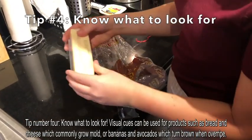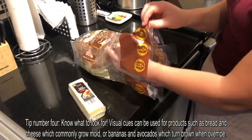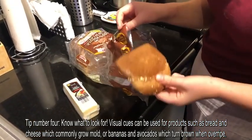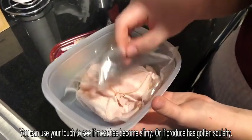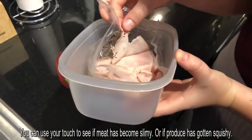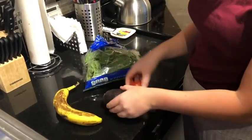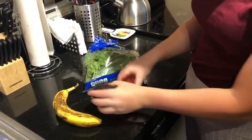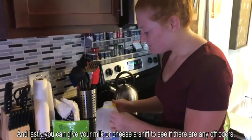Tip number four: know what to look for. Visual cues can be used for products such as bread and cheese which commonly grow mold, or bananas and avocados which turn brown when overripe. You can use your touch to see if meat has become slimy or if produce has gotten squishy. And lastly, you can give your milk or cheese a sniff to see if there are any off odors.